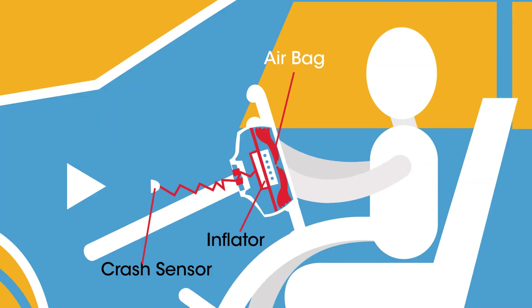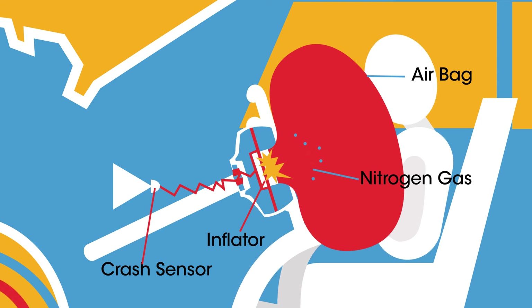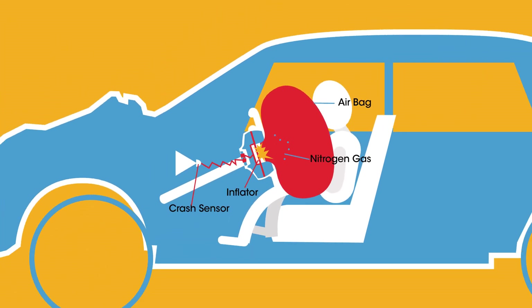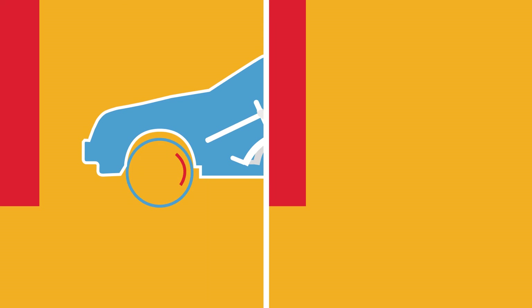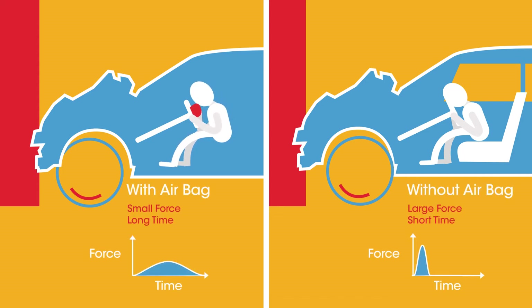Airbags are another safety feature, specially designed to protect heads. In a crash, airbags inflate rapidly. The person's head flies forward and instead of hitting the windscreen it hits the airbag. Because the airbag has a hole in it, the person's head pushes the air out of the bag. This slows down the head's change in momentum, cushioning the impact and reducing the forces acting upon the person's head, potentially saving them from a traumatic brain injury.